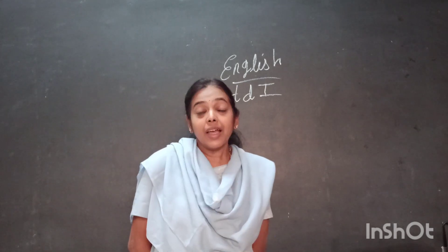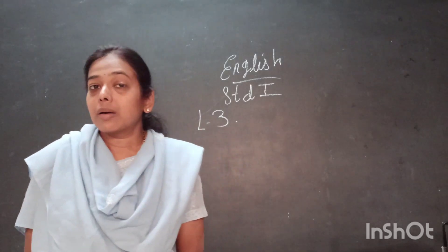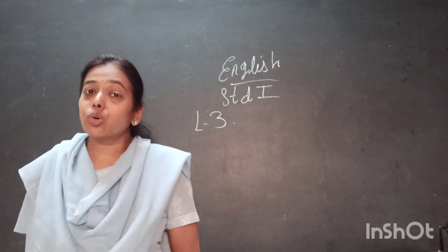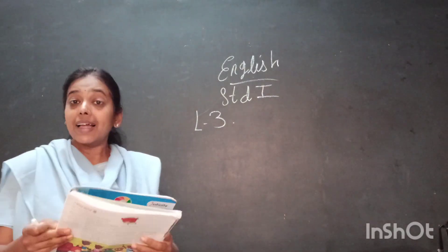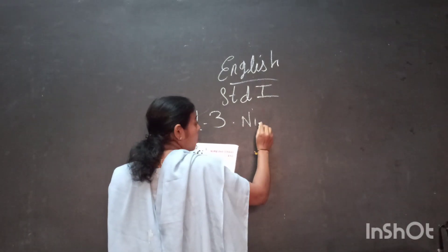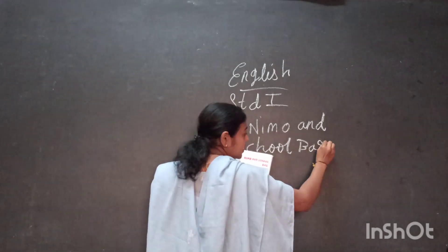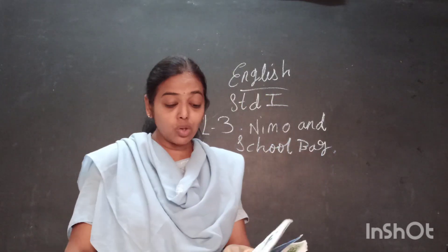So you pack your bag, have your breakfast, pack your tiffin box, and then when the time is up, you wait for your school bus, say bye to your family. Here in this lesson also, there is a cat called Nemo. Even that cat goes to school. What does that cat take in his school bag? Let us learn — today's lesson is Nemo and school bag. Take your textbooks and let us learn together.